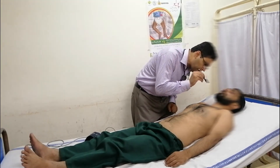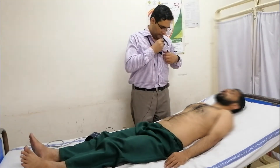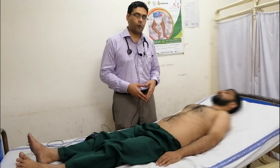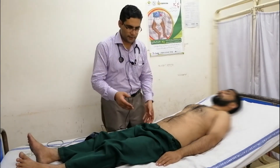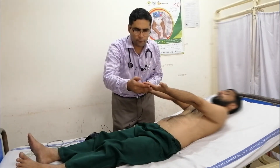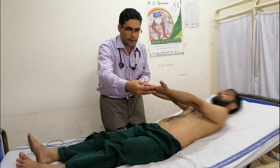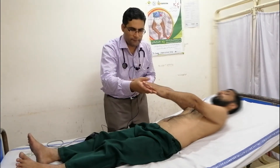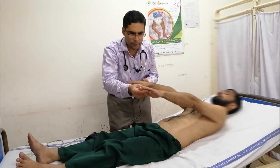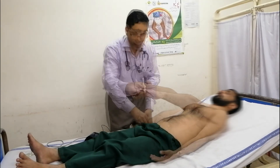Now we will come to the hands. We will examine the palms for signs of infective endocarditis, for Janeway lesions, for splinter hemorrhages, for clubbing, and check for the pulse.